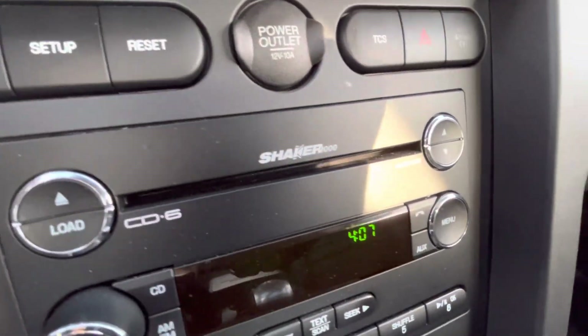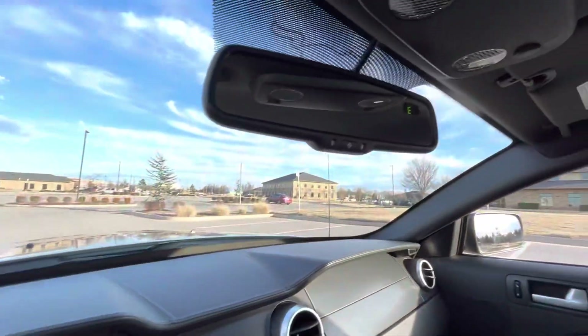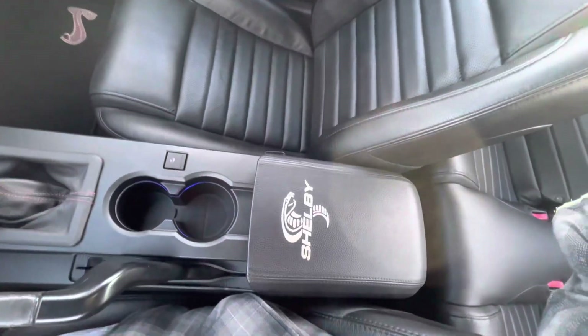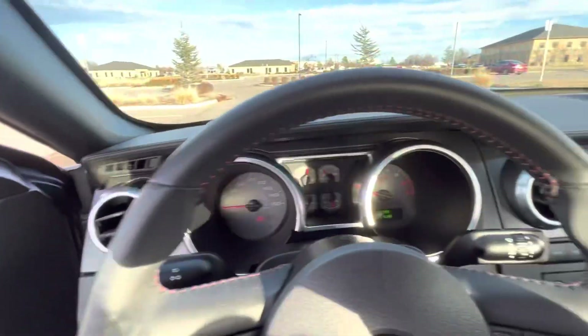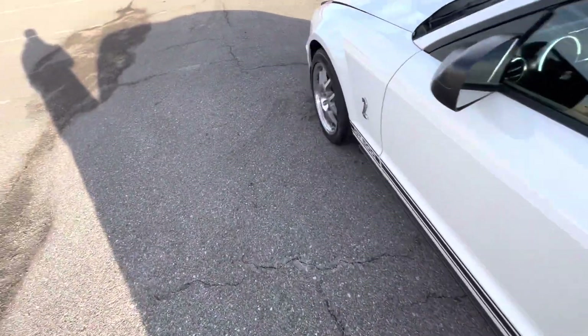Headlight switch there, cruise control, single zone climate. It actually has the Shaker 1000, not the 500 — it does have two subwoofers in the trunk. There on the odometer: 5,844. Auto-dimming rearview mirror with compass. Dash is perfect. Passenger door panel, passenger seat, armrest, cup holder with the blue accent lighting. The interior is virtually flawless — there's no wear on anything, not the window switches, the locks. The steering wheel is immaculate, all the red stitching looks great, no fading on the leather. This car looks brand new inside and out; the owner has done a very, very good job at keeping and preserving this car.